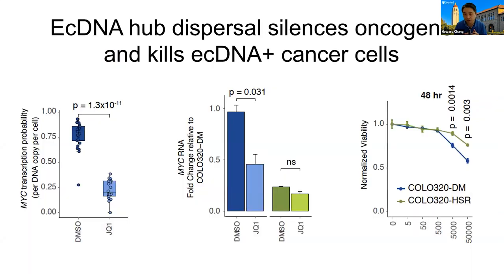Breaking up the hubs has a profound effect on ecDNA transcription. ecDNA has a very high rate of oncogene transcription per molecule, but if we break up the hubs, that transcriptional advantage goes away. There is also a selective impact on cells with extrachromosomal DNA compared to isogenic cells that still have elevated MYC copy number but now on the chromosomal locus — so-called HSR cells. JQ1 allows selective killing of cancer cells with extrachromosomal DNA.